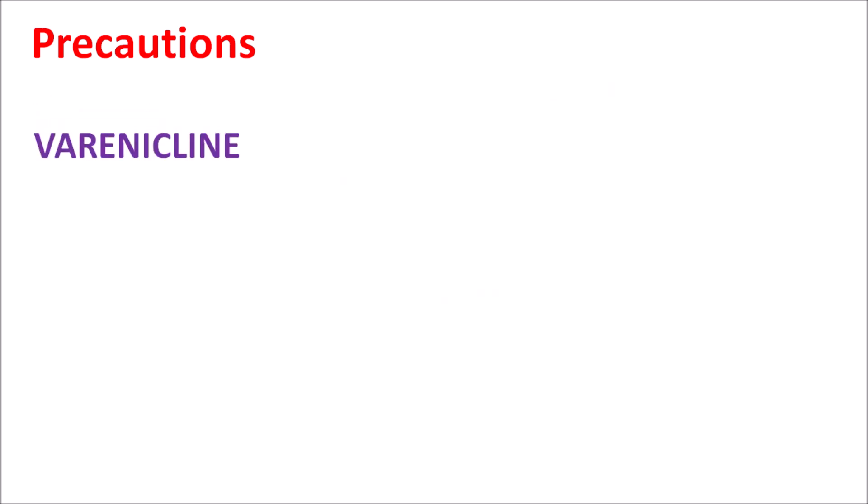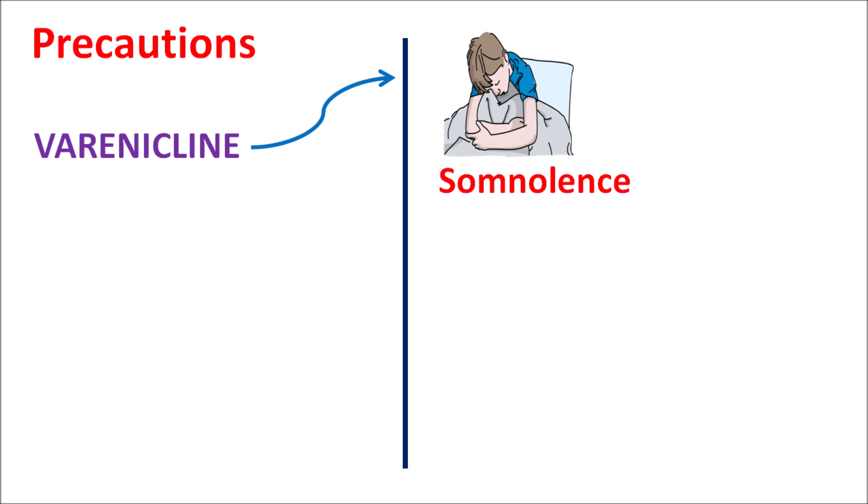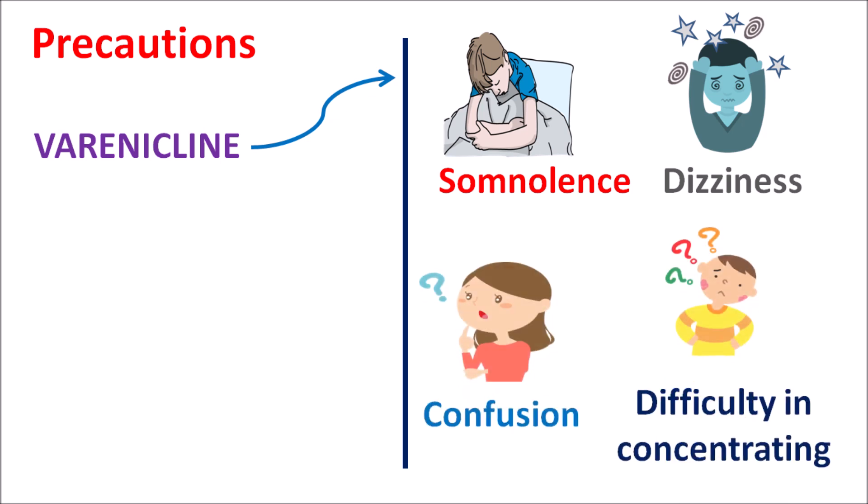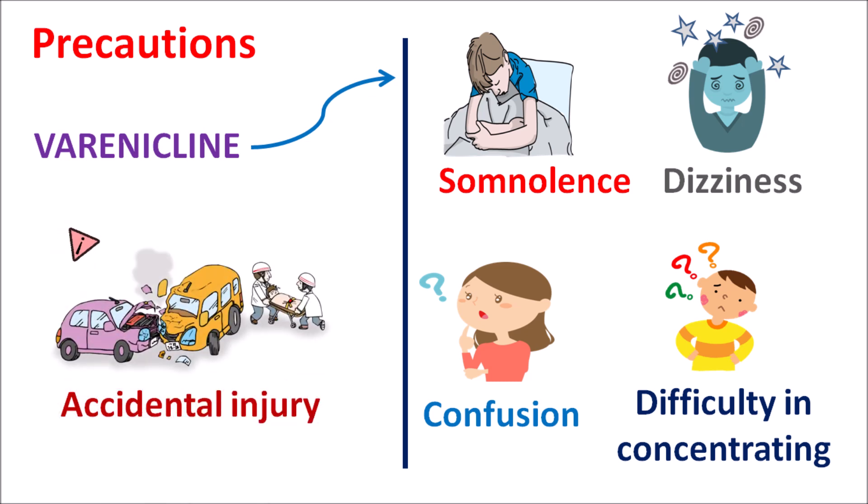Another important precaution is that varenicline can produce a set of symptoms including somnolence, sleepiness, dizziness, lightheadedness causing imbalance, confusion, and difficulty in concentrating. All these symptoms may impair daytime activities and may also result in accidental injury due to decreased concentration or confused state. So when people are taking varenicline, care should be taken while driving vehicles or operating machinery, as there is a chance of accidental injury due to altered mental state during treatment.